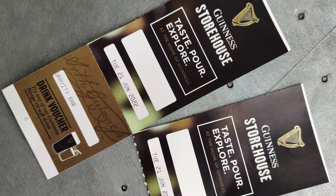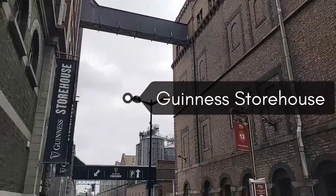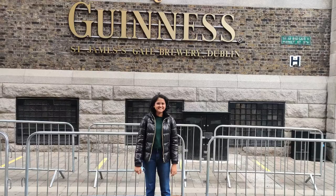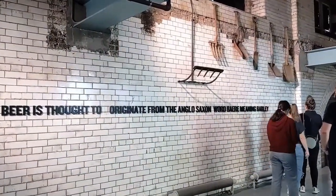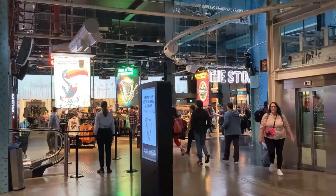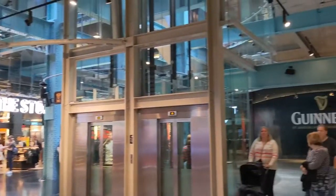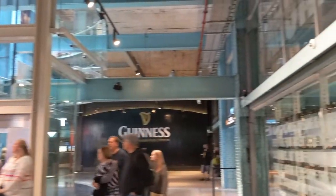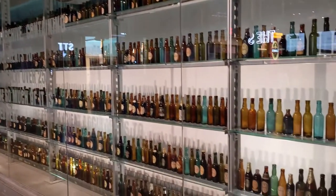We bought our tickets from the official website of Guinness Storehouse — I have added the link in the description below. We chose the most basic type of tickets, which included a self-guided tour and a pint of Guinness or a non-alcoholic drink in their rooftop bar. This type of ticket costs between 26 to 30 Euro depending on the day you visit.